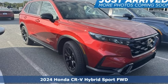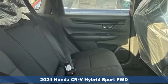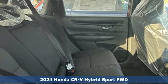It's a new 2024 Honda CR-V Hybrid. Every Honda's designed with the driver in mind.